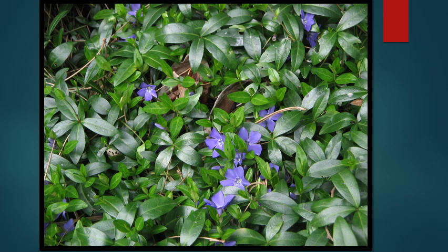Periwinkle is a beautifully flowered evergreen ground cover. Traditionally, people have loved it. However, it's shade tolerant and creates such a thick mat that nothing can grow through it. It's also nearly impossible to remove, since the stems are so brittle — when you try to pull it out, they just break.